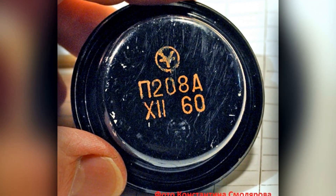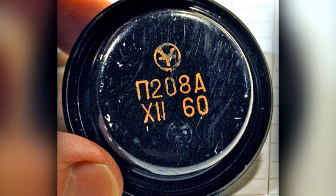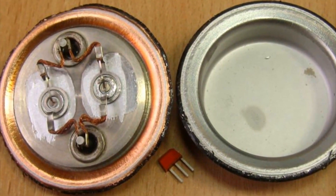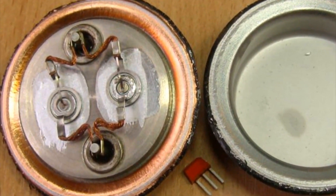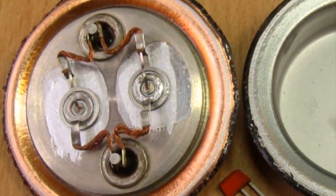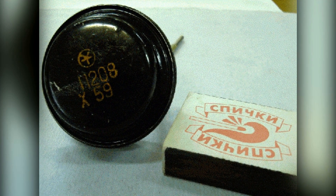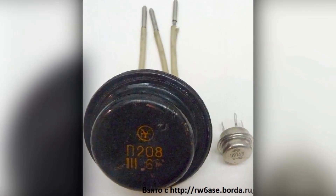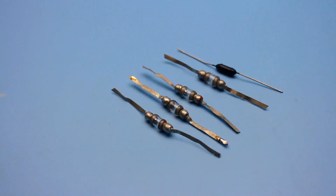This, guys, is a real monster. It's hard to imagine a larger transistor, but unfortunately it was doomed from the start for a very simple reason. Inside, in theory, it has two germanium crystals from the P210 transistor, connected in parallel. Considering the variability in the characteristics of radio components at that time, it turned out that the crystals were loaded very unevenly. And eventually, one of the crystals would fail, and as a result, the transistor turned into scrap metal.